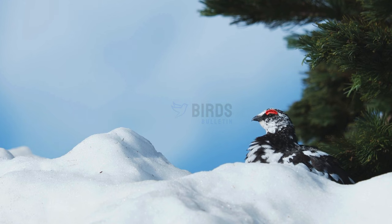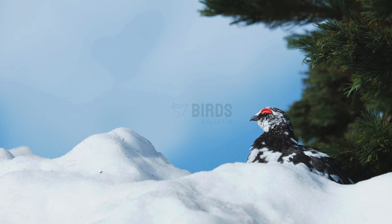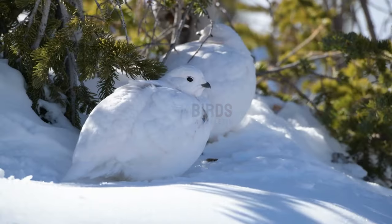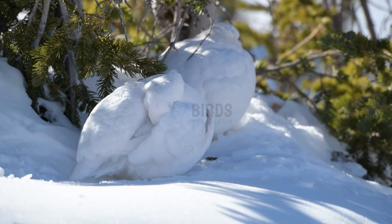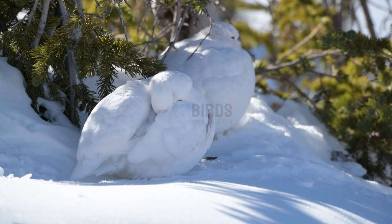Unlike other ptarmigans, rock ptarmigans don't change into winter plumage but keep their feathers colored brown and gray all year round for camouflage. The white-tailed ptarmigan is the smallest North American bird and remains entirely white all year, even its tail feathers.